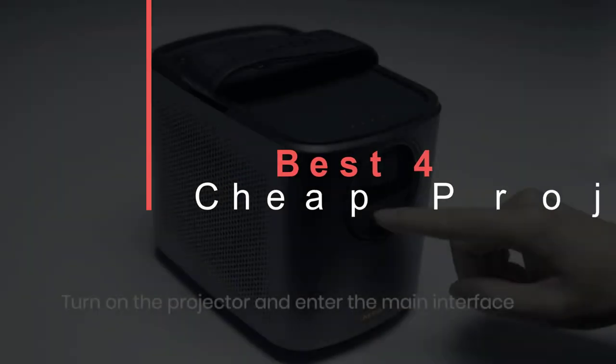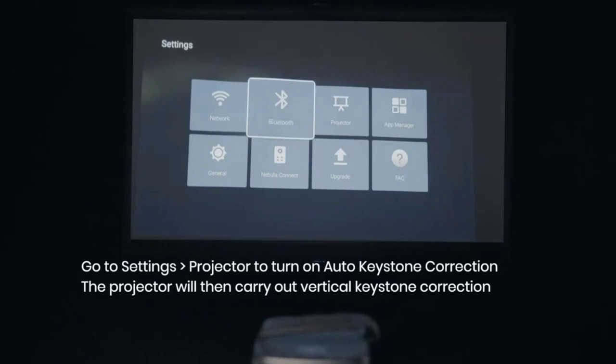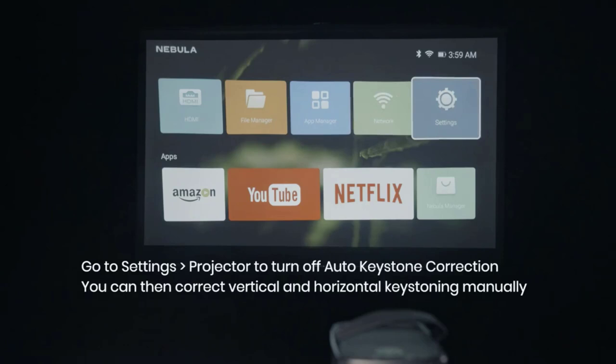A cheap projector can be a great way to spice up a living room or bedroom without breaking the bank. Picking a projector is challenging, as so much depends on the room you're putting it in and how you use it. Whether you want to set it up as a home theater for the family, outdoor camping trips, or business presentations, you'll also want to know what you need to look for in terms of projector resolution and brightness for your intended purposes.